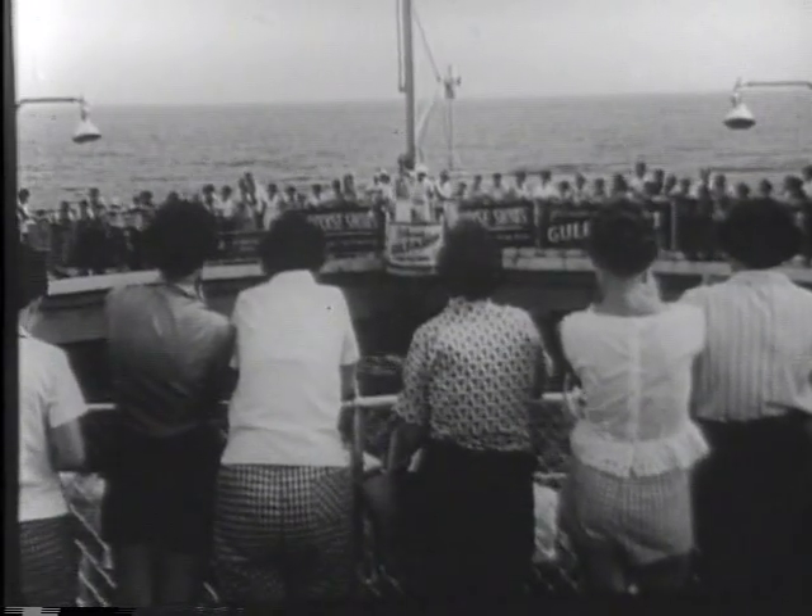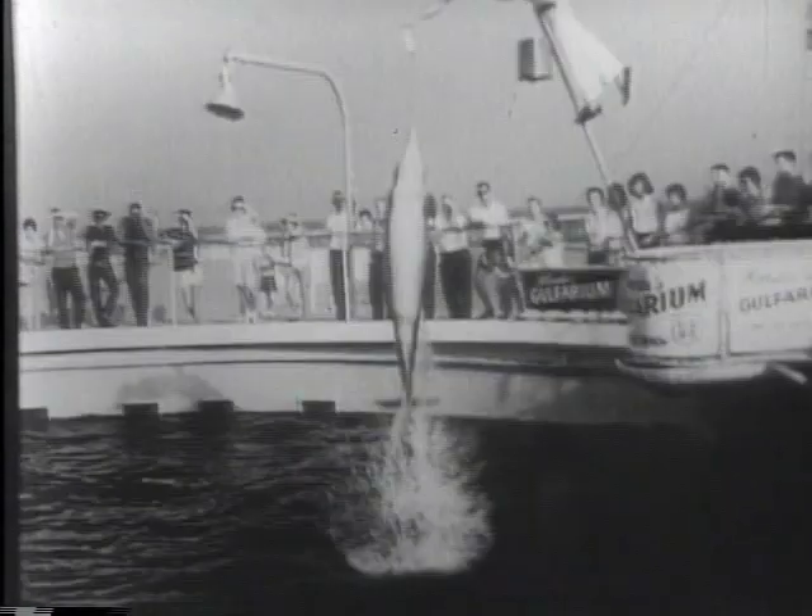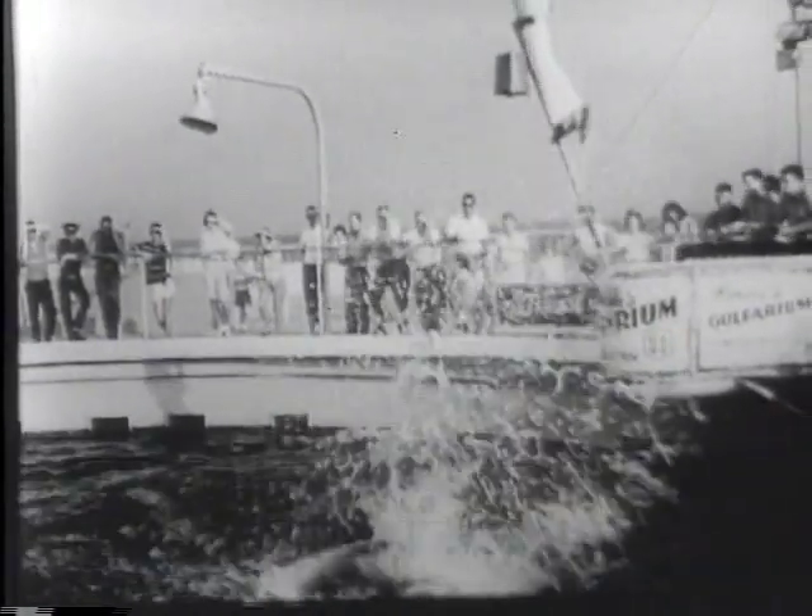Visitors see these porpoises jump over 16 feet out of the water to take a fish from the trainer's mouth — a precision feat no other creature known could perform.